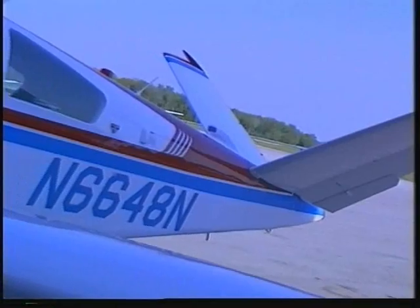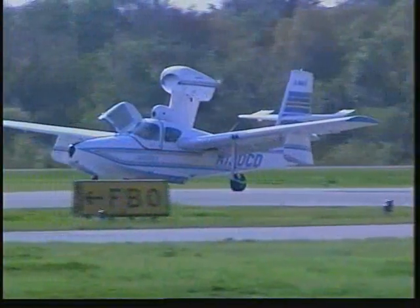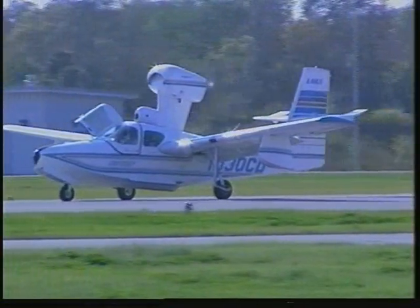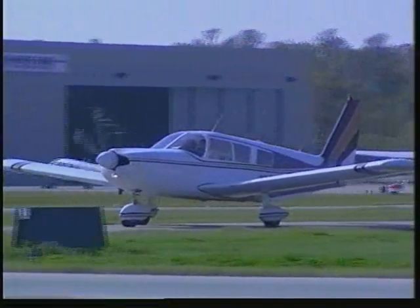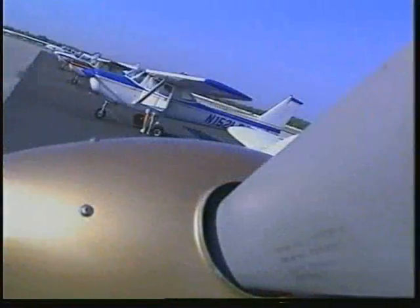General Aviation airports are valuable assets to the communities they serve. These public facilities add to the quality of life while impacting local economies as they meet the transportation needs of residents, visitors, and businesses.